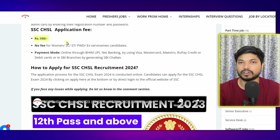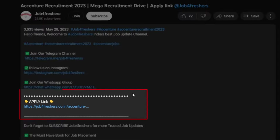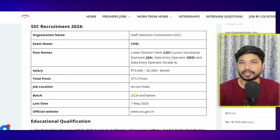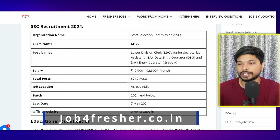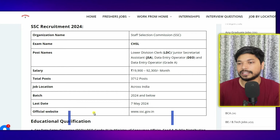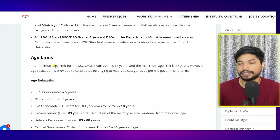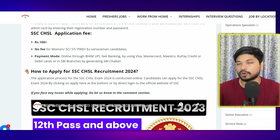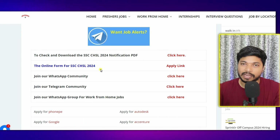The application fee is 100 rupees for General, EWS, and OBC categories. For other categories there is no application fee. To apply, the link is in the description as well as in the comment section. Clicking the link will take you to the official page at jobforfreshers.co.in, where you will find an overview, qualification requirements, age limit, salary details, selection process, syllabus, and how to apply for SSC CHSL. You can also download the official notification by clicking the link provided.